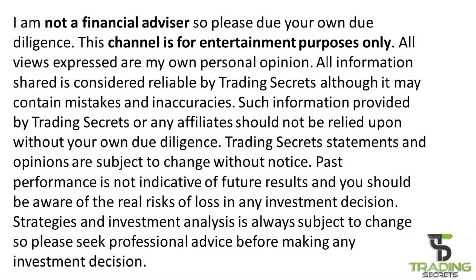Hello everybody, welcome back to my channel Trading Secrets. This channel is for entertainment purposes only. My name is Ali, I have over 20 years experience teaching accounting, economics, business and law, and through this channel I'll be providing you with some stock analysis and also a short trading lesson at the end, so please stay tuned.